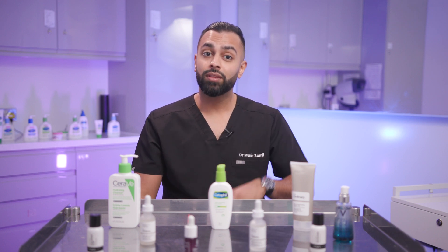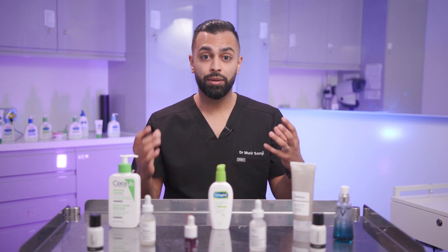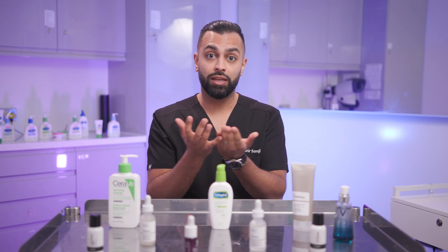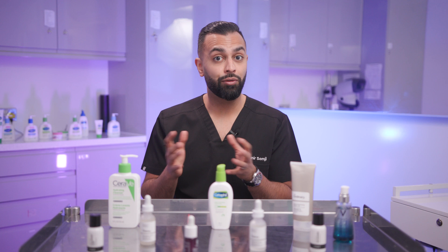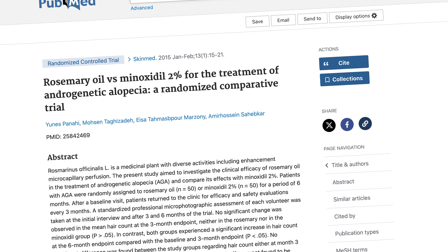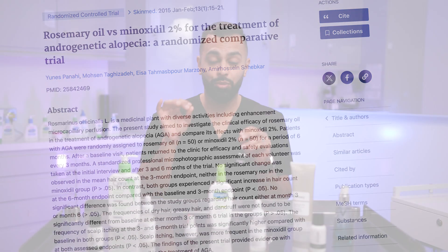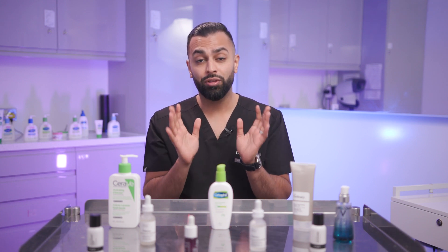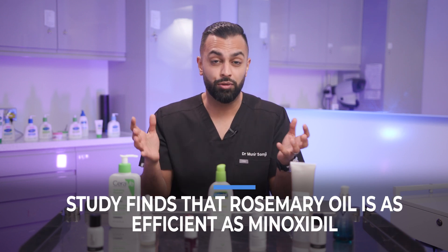With rosemary oil, there are a few studies that have shown it can actually be as effective as something like minoxidil because it does a similar thing. Minoxidil opens up blood vessels, which allows follicles to get more blood supply, and then you can get a reversal of the miniaturizing process present in both male and female pattern hair loss. A study looked at 2% minoxidil versus rosemary oil and followed patients up over more than three months. Patients didn't know whether they were using rosemary oil or minoxidil, so there was no bias. The study showed at more than three months that there was no statistical difference between using minoxidil or rosemary oil — it was basically the same.